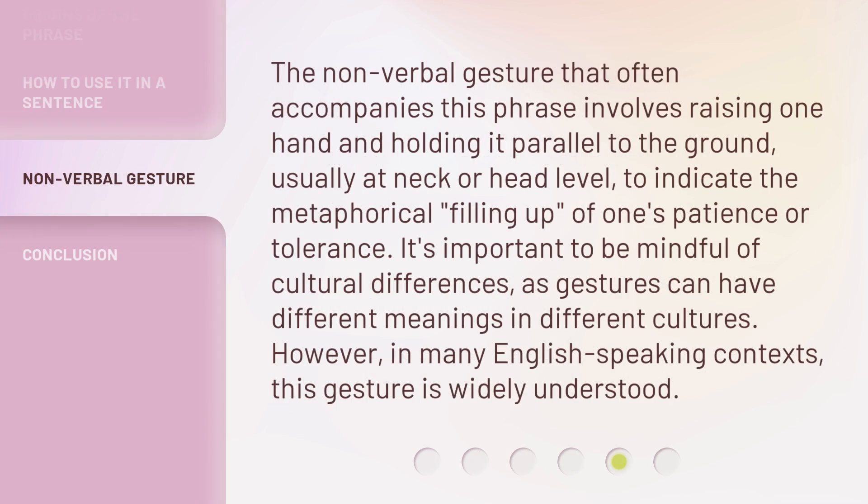The non-verbal gesture that often accompanies this phrase involves raising one hand and holding it parallel to the ground, usually at neck or head level, to indicate the metaphorical filling up of one's patience or tolerance. It's important to be mindful of cultural differences, as gestures can have different meanings in different cultures. However, in many English-speaking contexts, this gesture is widely understood.